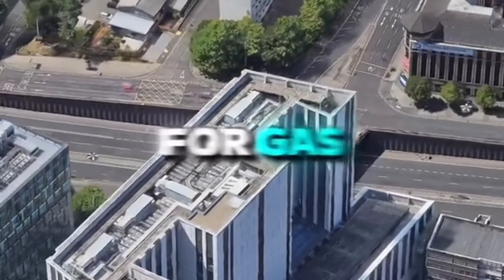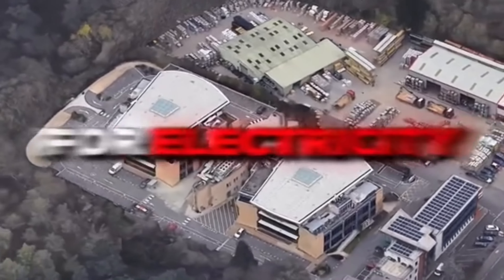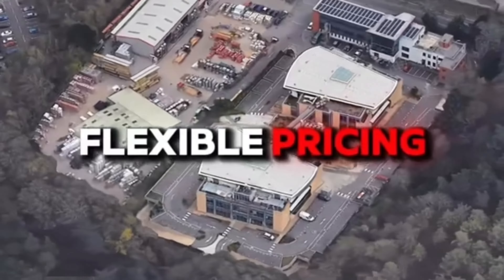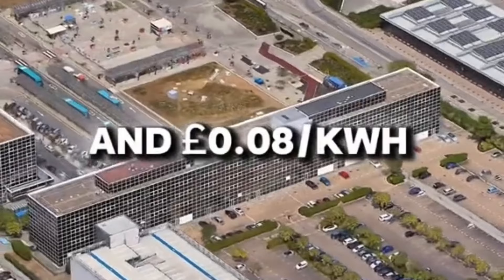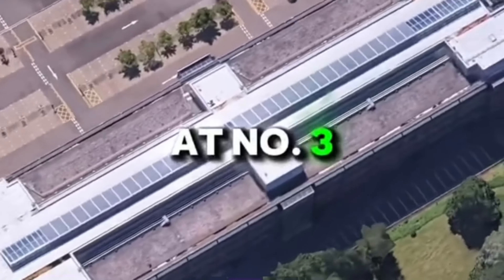At number five, Utilita Energy keeps costs low with 34 pence per kilowatt hour for electricity and eight pence per kilowatt hour for gas, offering flexible pricing. At number four, Shell Energy charges 33 pence per kilowatt hour for electricity and eight pence per kilowatt hour for gas, backed by a strong reputation.